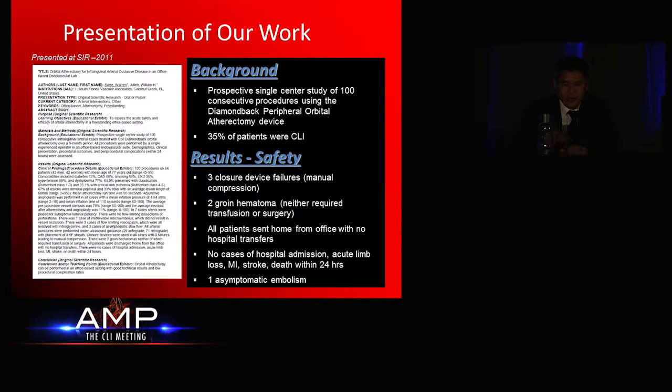I'm going to go over just a little bit of safety data. We have two abstracts that were presented at the Society of Interventional Radiology. This is basically a prospective study of 100 consecutive cases using the Diamondback device in the office setting. 35% of those patients were critical limb ischemia patients, and the others were claudicants. But at this point we're pretty much flip-flopped now, where we do probably two-thirds critical limb ischemia patients and a third claudicants.